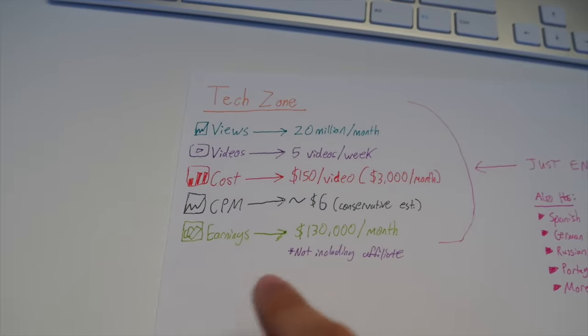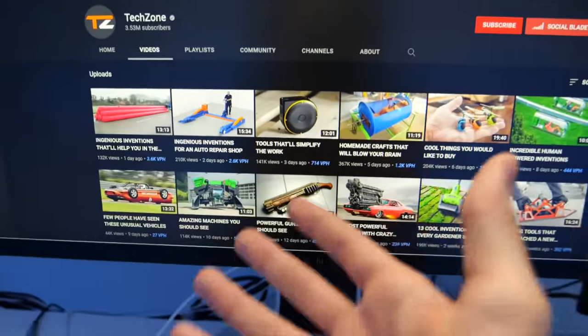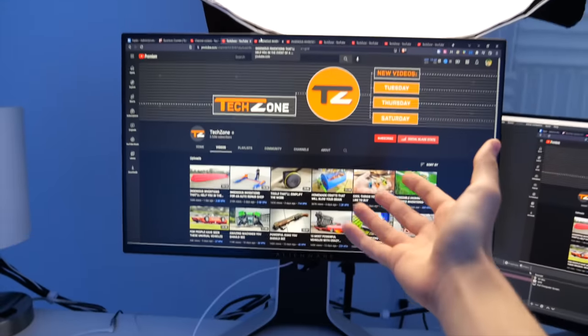That's not even including any affiliate sales that they could potentially make as well, just by putting affiliate links to any of the products that they talk about within their videos.